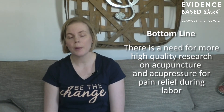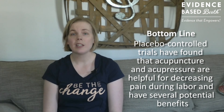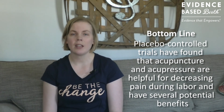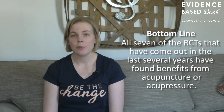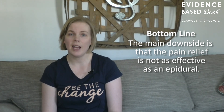In conclusion, there is a need for more high-quality research on acupuncture and acupressure for pain relief during labor. However, placebo-controlled trials have found that both acupuncture and acupressure are helpful for decreasing pain during labor. Studies have found other potential benefits as well, including higher levels of maternal satisfaction, lower use of pain medication, shorter labors, and less anxiety. All seven of the randomized controlled trials that have come out in the last few years have found benefits of acupressure or acupuncture. The main downside is that it's not as effective a method of pain relief as, say, an epidural.